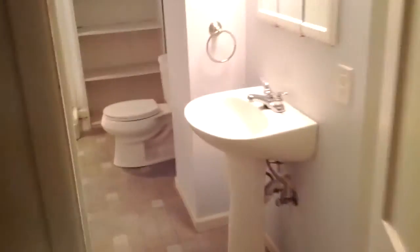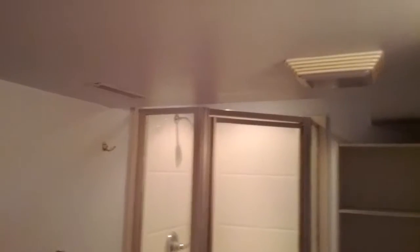This is one of the bedrooms here. This house also has two bathrooms — a nice stand-up shower. And here's the other bedroom downstairs, one more upstairs.